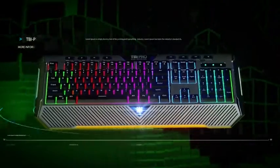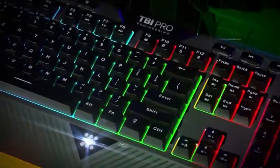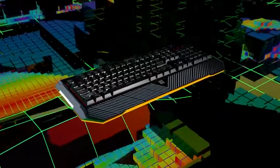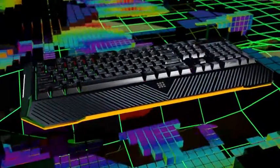The keyboard is ideal for any task and compatible both on Windows and Mac. TVI Pro X64 Ultimate — if your game is your life, make it stunning.